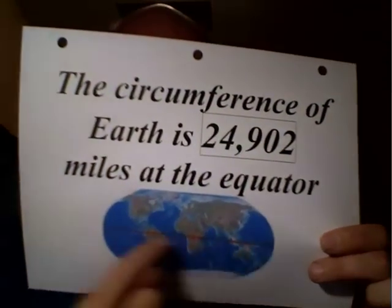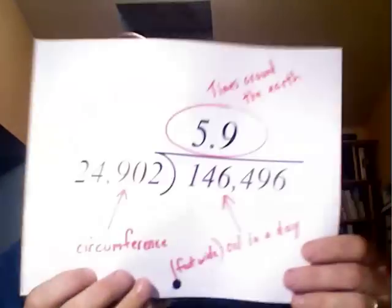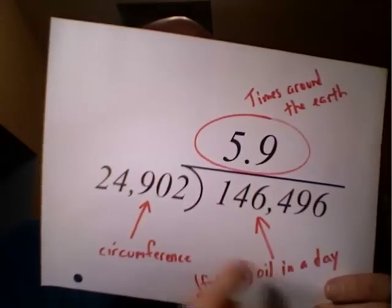Let's use the Earth's equator. The distance around the Earth at the equator is 24,902 miles. So just do another division problem — we can tell you how many times you could paint a stripe around the Earth. Take that 146,000 miles and divide by the circumference of the Earth and we get 5.9. That means every day, this gusher of oil pouring into the Gulf a mile below the surface of the ocean is equivalent to enough paint to paint a foot-wide strip six times around the Earth.